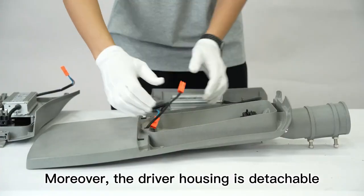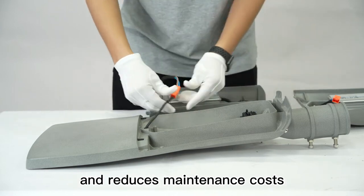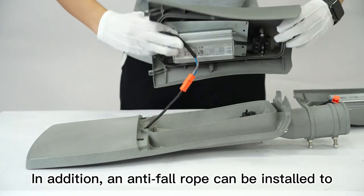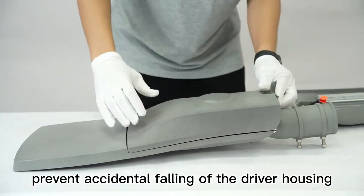Moreover, the driver housing is detachable, which improves maintenance safety and reduces maintenance costs. In addition, an anti-ball roll can be installed to prevent accidental falling of the driver housing.